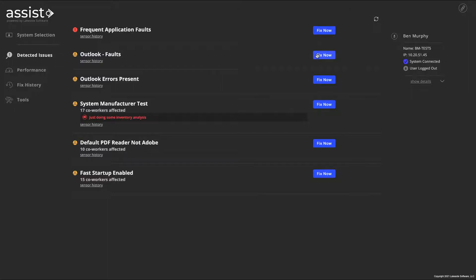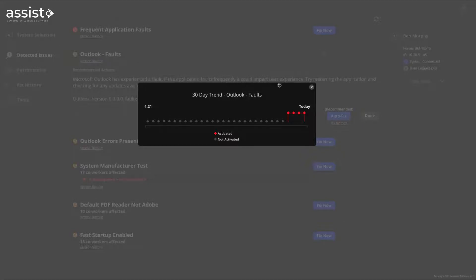Back to the issue at hand, the technician expands the Outlook faults issue for more information and guidance on next steps. They learn that frequent Outlook faults can impact user experience, as well as what version the user is on, which is useful information if the user needs to be upgraded to a new app version. Pulling up the history allows the technician to understand whether this is a recurring issue — in this case, the user has been impacted by a series of Outlook faults over the past four days.